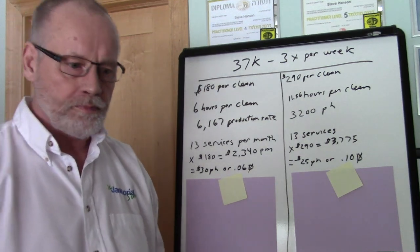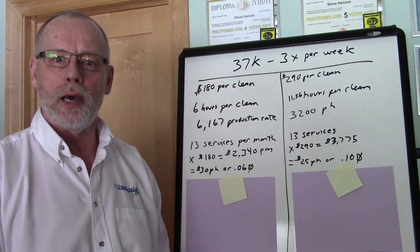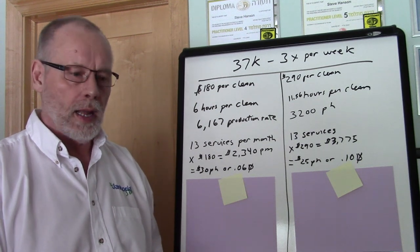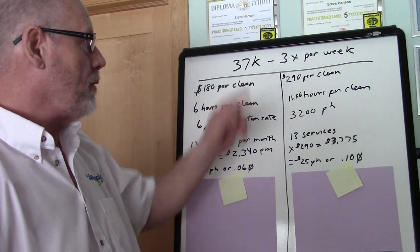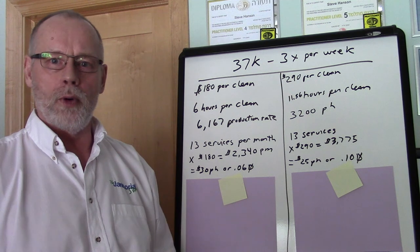I had a discussion with a person on our chat — if you go to our website we've got a chat feature. This person got on the chat and they were asking me about what I'd price a 37,000 square foot building that's being cleaned three days a week.